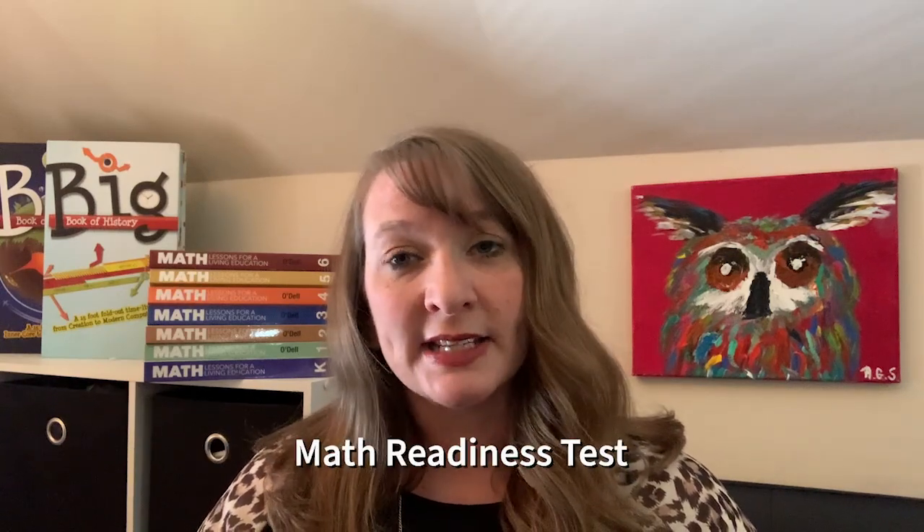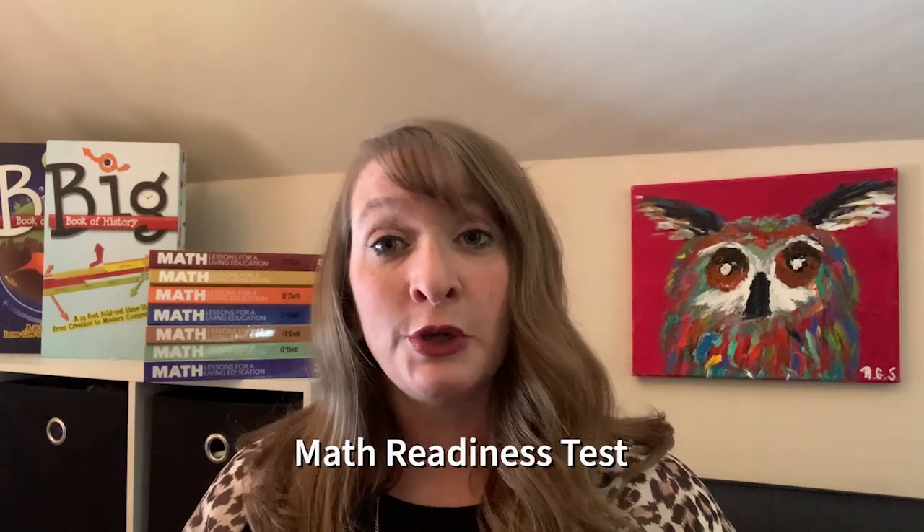In order to help you avoid those frustrations and determine the best placement for your student, we have a math readiness test. With our math readiness test, the highest level that your student passes is the level that they are ready to enter. So if the highest level your student passes is level 3, they are ready to enter level 3.